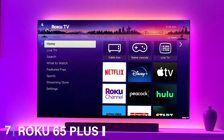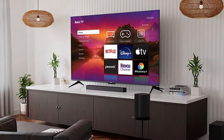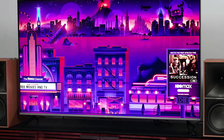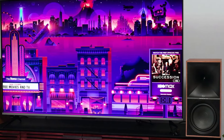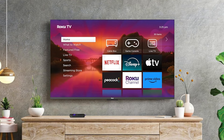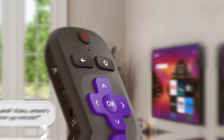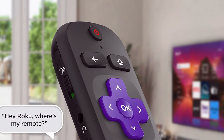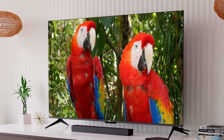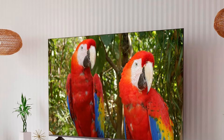Last but certainly not least, at number 7, we have the Roku 65 Plus Series 4K QLED Smart Roku TV. The Roku 65 Plus Series is a top choice for those seeking a high-quality viewing experience on a budget. Its modern design features a slim profile and minimal bezels, making it a stylish addition to any room. The QLED technology provides vibrant colors and excellent contrast, while the 4K UHD resolution ensures crisp and clear picture quality. This TV supports HDR10 and Dolby Vision, enhancing the overall viewing experience with improved color and contrast. The built-in Roku platform offers access to thousands of streaming channels and a user-friendly interface, making it easy to find and enjoy your favorite content. Usability is where the Roku Plus Series excels — the simple remote and intuitive interface make navigation a breeze, and voice control compatibility with Alexa and Google Assistant adds a layer of convenience. Durability is also a key feature with Roku's solid build quality, ensuring long-lasting performance.